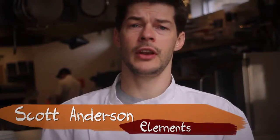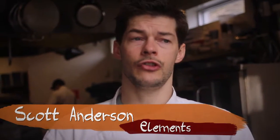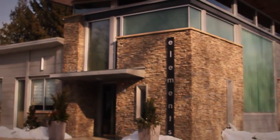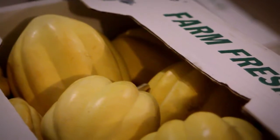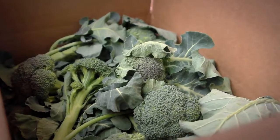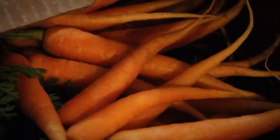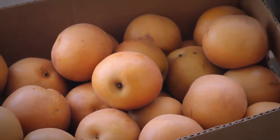I am Scott Anderson. I'm an executive chef with Elements Restaurant in Princeton, New Jersey. I think in the winter, obviously, produce is scaled down, which isn't a bad thing, but it causes the chefs to become more creative with what they use. We get great wintry greens, Brussels sprouts, potatoes, root vegetables, apples — things like that.